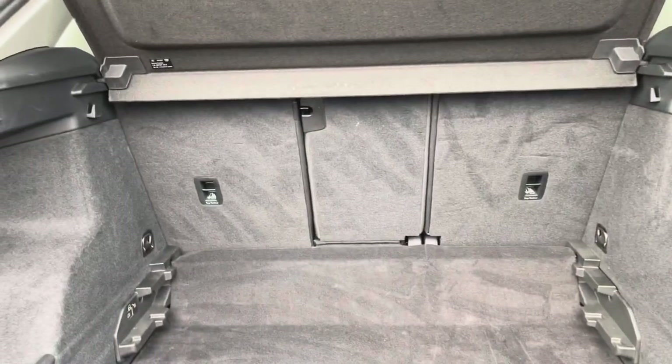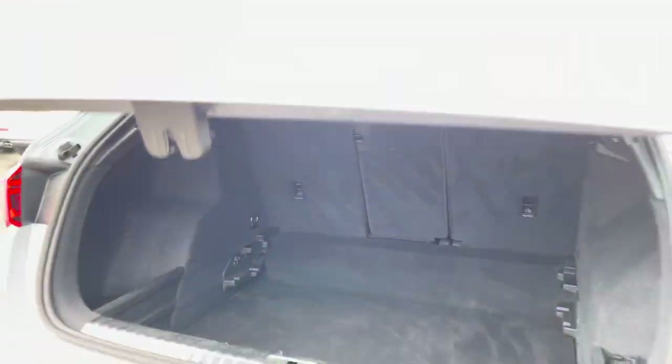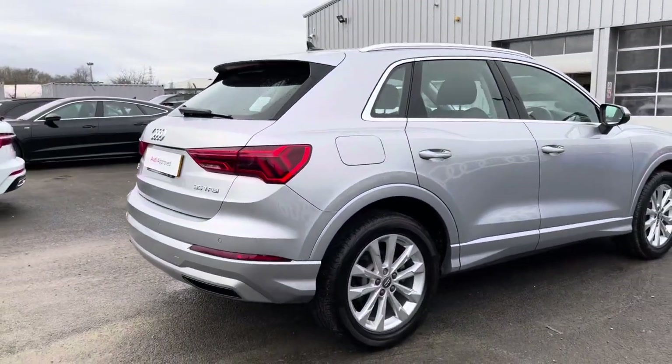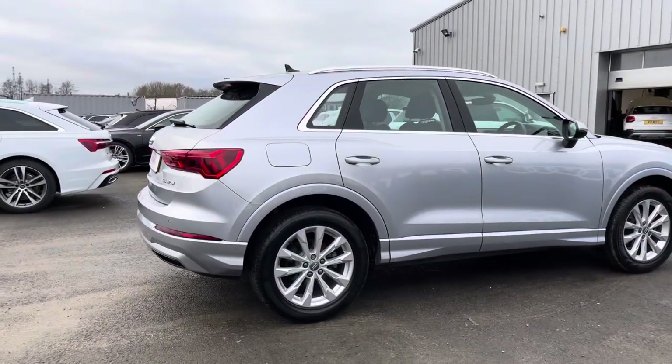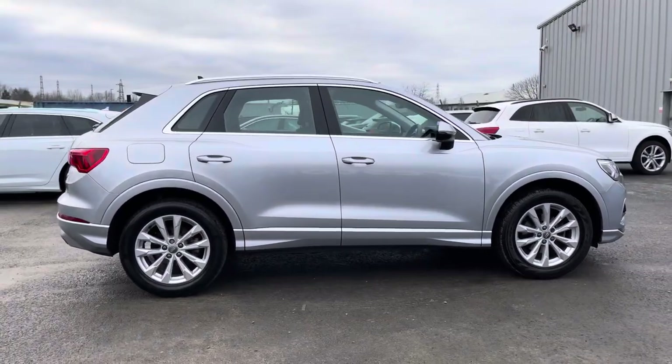This is a spacious boot, great for putting your weekly shopping, any suitcases, or perhaps even golf clubs. And depending on how much you're trying to fit in, the boot level is also adjustable. Personally, I really like the metallic floret silver finish of this car as it complements the aforementioned aluminium window trim and aluminium roof rails.